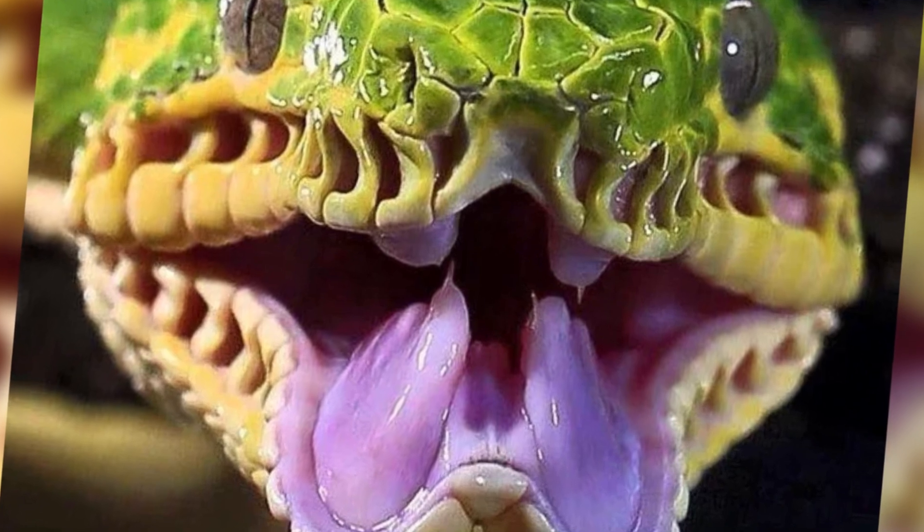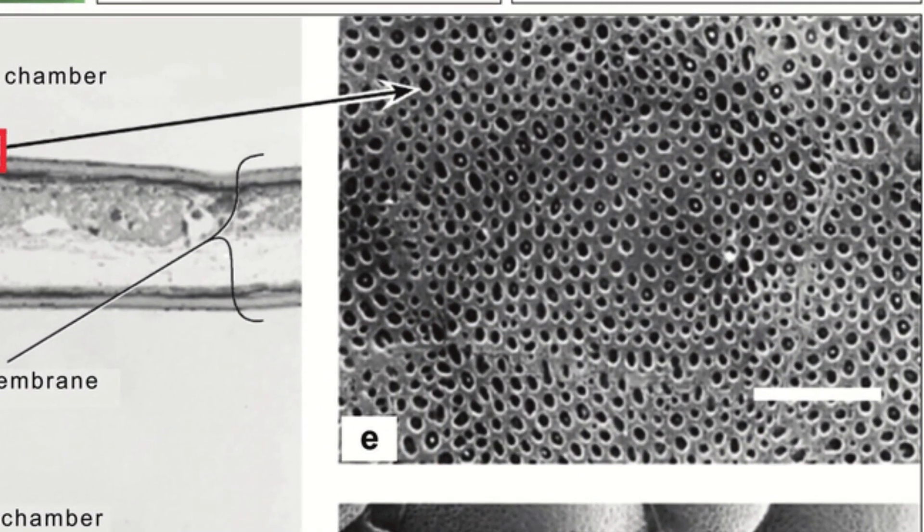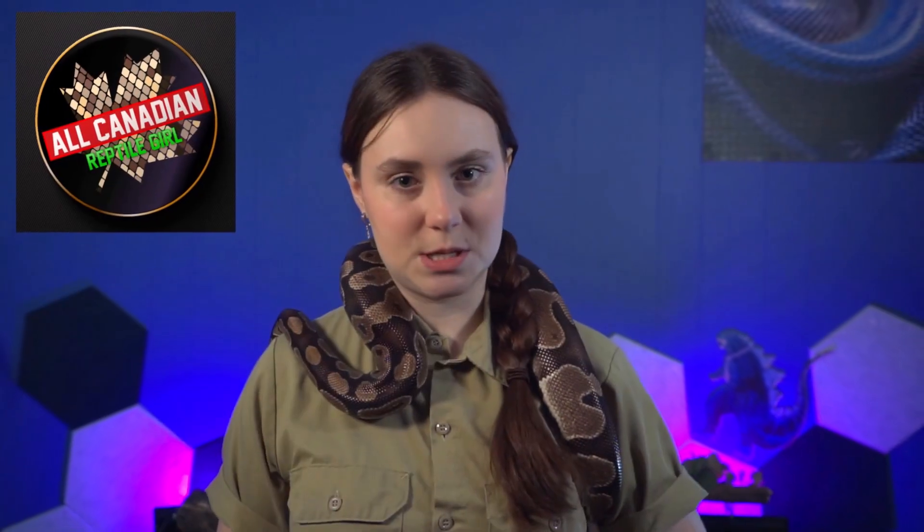The pits themselves are just, well, pits. But inside, where the magic happens, is a membrane with a series of interconnected tubes that are lined with highly sensitive thermoreceptive cells containing specialized infrared radiation sensing proteins called opsins. Infrared radiation, if you aren't aware, is heat. When an object emits infrared radiation, it excites these opsins, causing them to send a signal to the snake's brain.